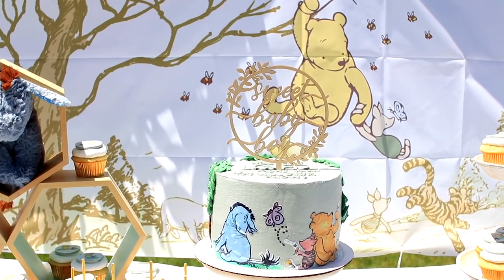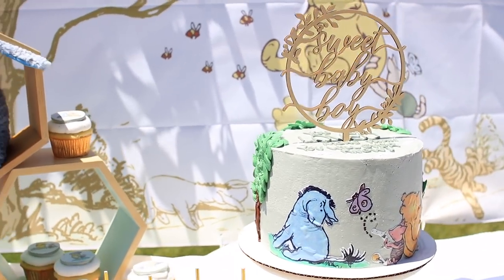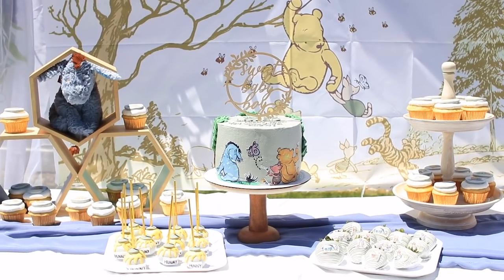The cake topper is also from Amazon, and I love that it has a very neutral wooden theme to it, because I love all the soft colors from all the different decorations.